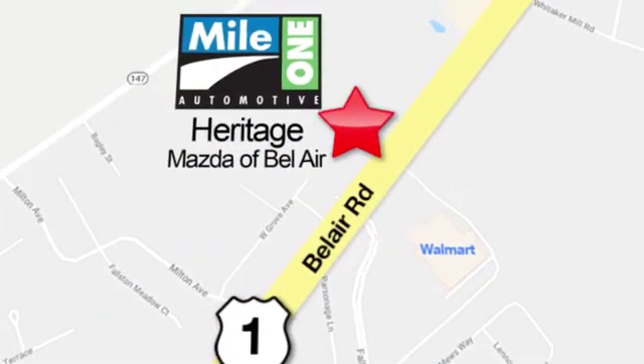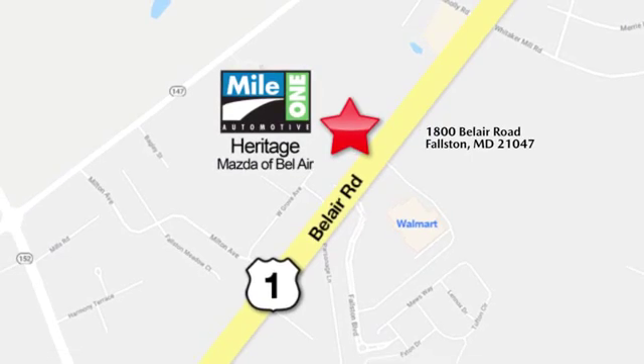Mile One Heritage Mazda of Bel Air, conveniently located at 1800 Bel Air Road in Falston.